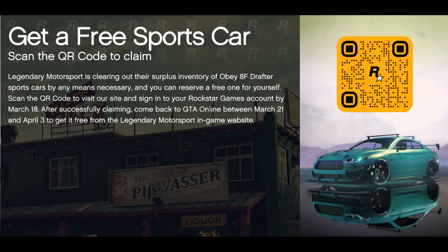Just a quick public service announcement — you can get your hands on a free Obey 8F Drafter if you scan that QR code in front of you. I was loading up GTA and that popped right up in front of me on the loading screen, so just in case some of you didn't see it because you weren't paying attention, there you go.